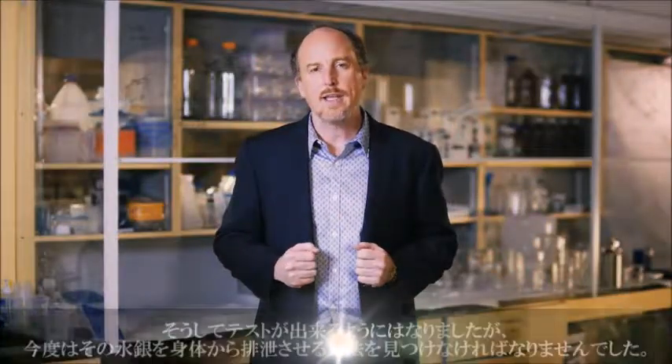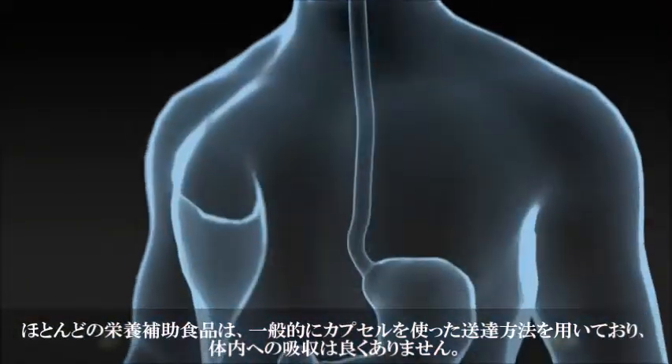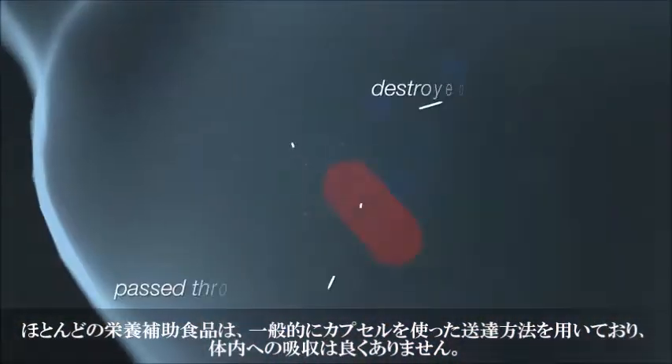Now that we had that ability to test, we needed a way to get them out of the body. But there was a problem. Most dietary supplement delivery systems — which are generally capsules and caplets — don't get absorbed well by the body.